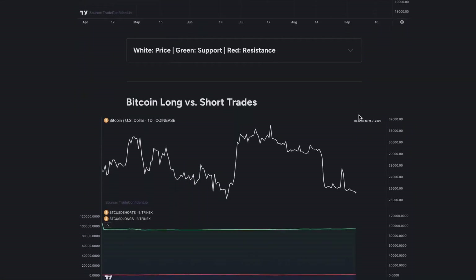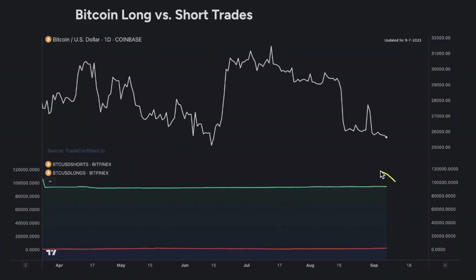Next, you need to be looking at the Bitcoin long versus short trades. This right here is why no matter what, I'm long-term bullish on Bitcoin. Even if we see short-term moves down, long trades are still so vastly higher than short trades. I think we are going to see continued moves up in the future, even if it takes a couple of months. I always put my faith in Bitcoin.